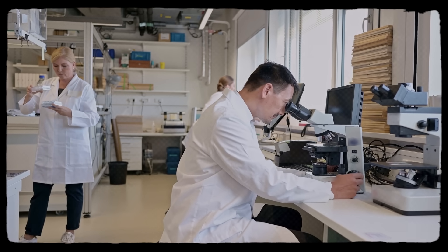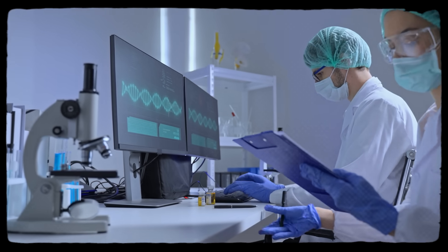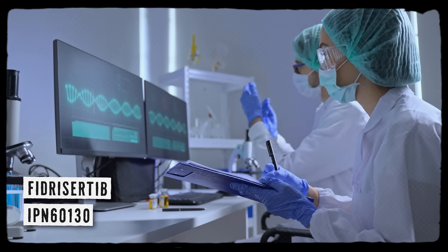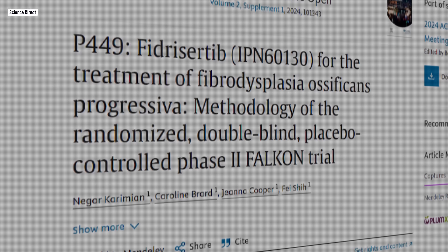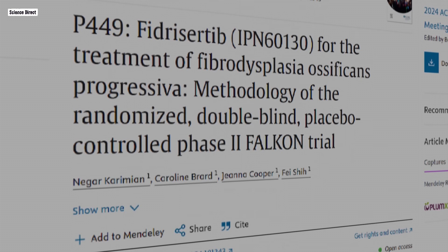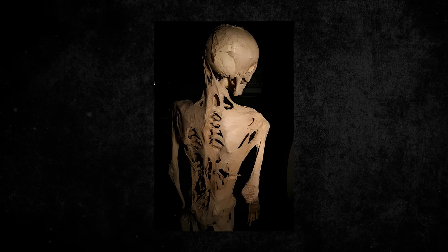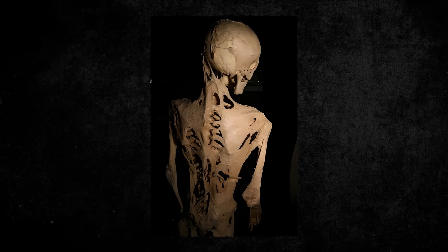Beyond palovarotene and garetosmab, other investigational therapies are targeting different points in the FOP pathway. One class aims directly at the mutant receptor itself: IPN60130, also called Fidracertib, is a selective ALK2 inhibitor designed to dampen overactive ACVR1 signaling without broadly suppressing BMP activity. Early phase trials have explored dosing and safety, with development seeing pauses and restarts as data accumulates. The pipeline is a mix of cautious optimism and pragmatic uncertainty — trials in rare diseases are inherently challenging given small patient populations, variable disease activity, and the ethical complexity of placebo controls in progressive, irreversible conditions.